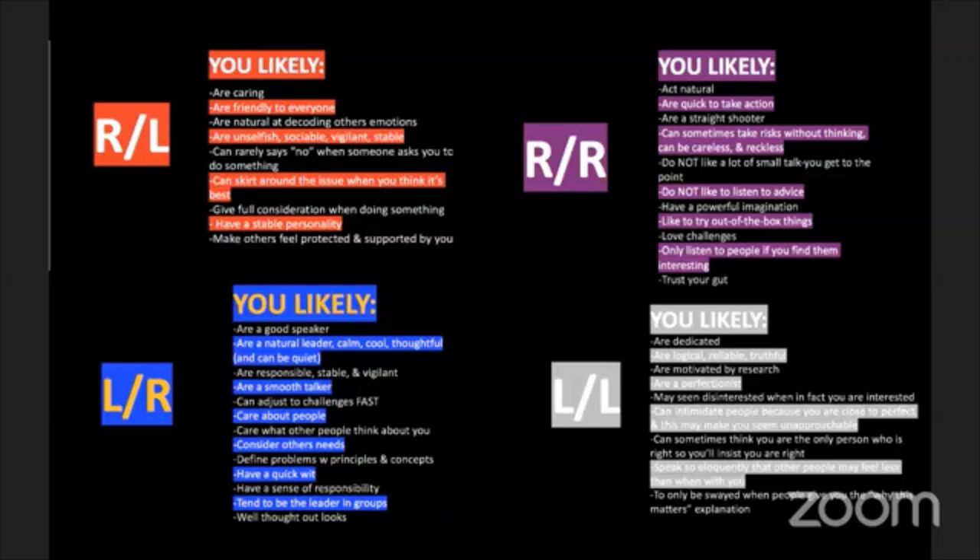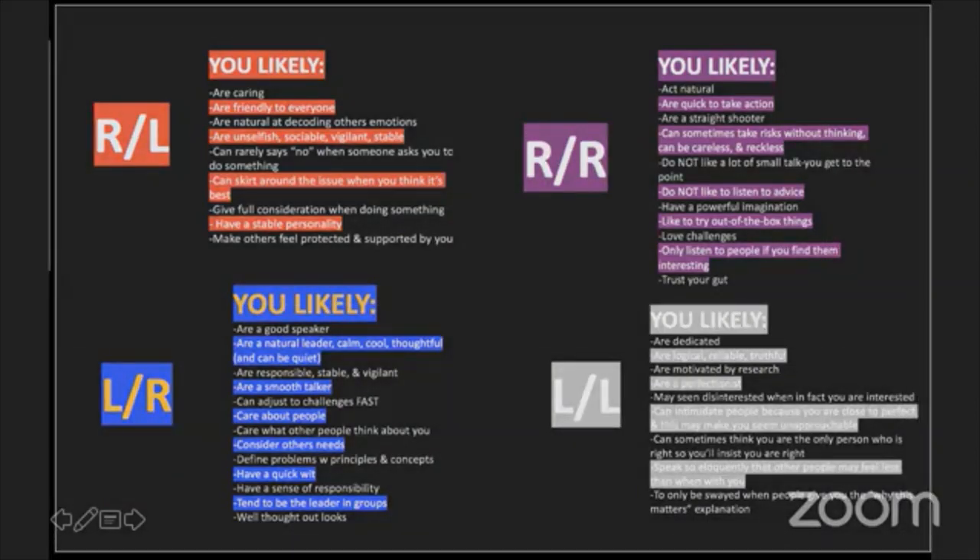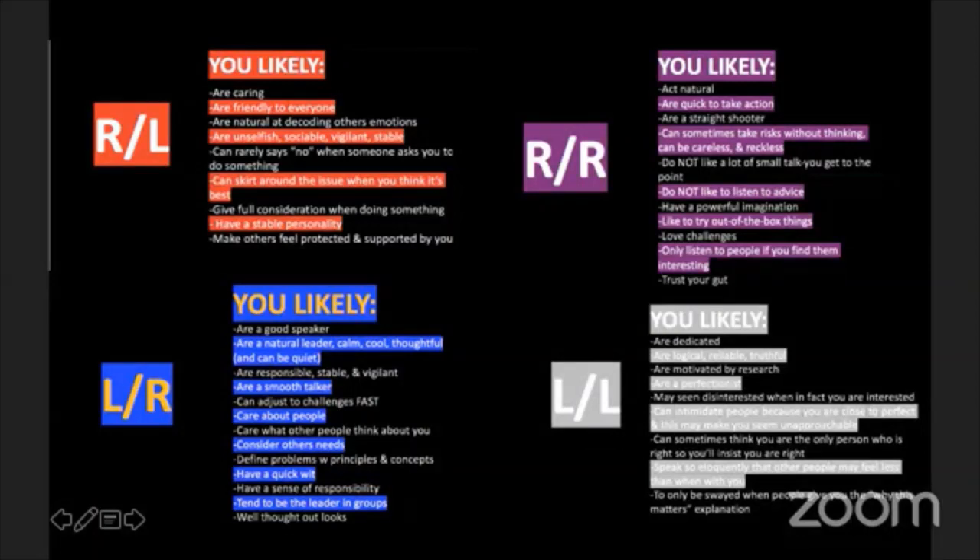You'd know how they're going to interact with you, how they make decisions, who they are as a human being - and you can not take things personally, and know how to best persuade them. Should you get to the point because they don't like small talk? Should you tell them the why? Is this person going to take a risk without thinking because they're in the purple zone? Know a fun fact when you meet me - that's totally going to bring me in.